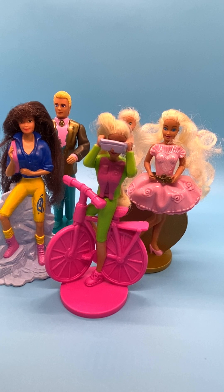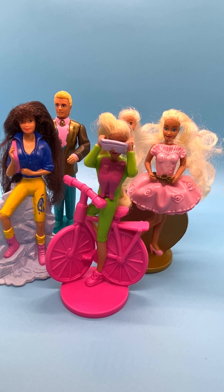Hi everyone, welcome to my channel. I review dolls and toys seven days a week, and today I wanted to show you my McDonald's fourth release Barbie dolls or toys that I have.